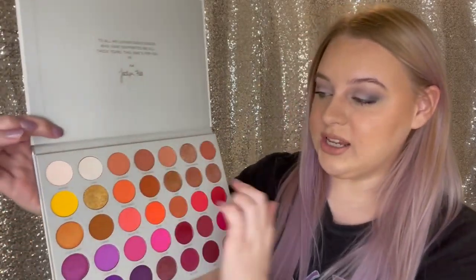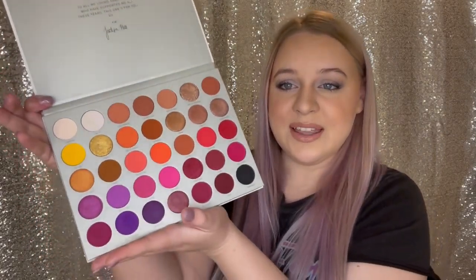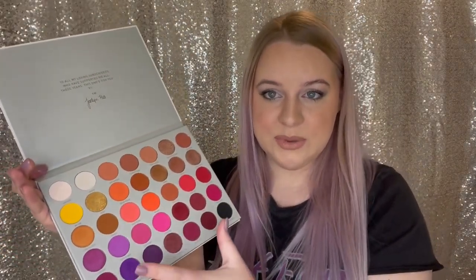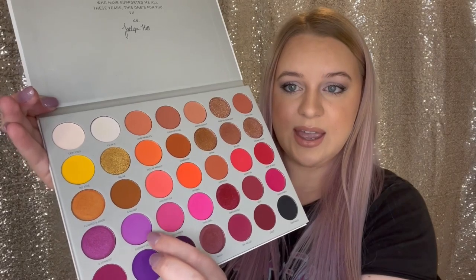I know I'll get more use out of it in the summertime. Shades at the top like Love Handles, Perfectionist, Comfort Zone, and Thick Skin are such perfect neutrals for days I don't feel like putting a ton of time into my makeup — just throw something in my crease and be done. The brighter shades look intimidating in the palette, but if you use a tiny amount on a big fluffy brush and sheer it out, they're so wearable, especially for spring and summer. The shade Therapy Sesh, this lilac shade, I'm obsessed with it.